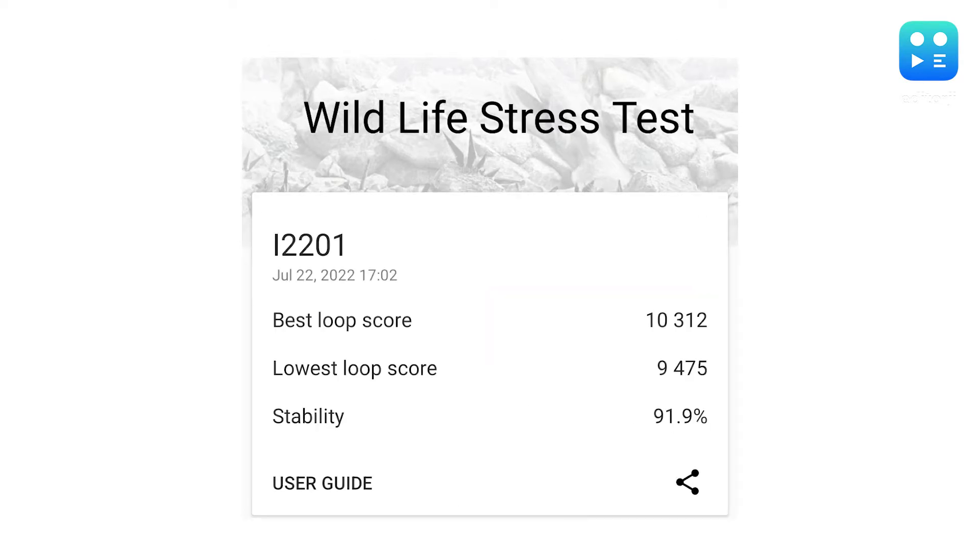Even in the longer Wildlife Stress Test, it scored 91.9% stability, which is very good for a chipset at this level. Now these were just preliminary results from popular benchmarking apps, but if you'd like to see us do an in-depth gaming performance review, let us know in the comments down below.